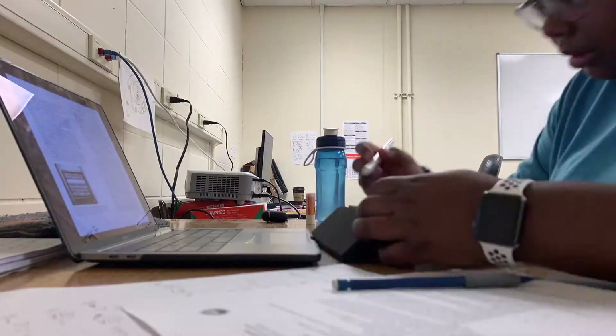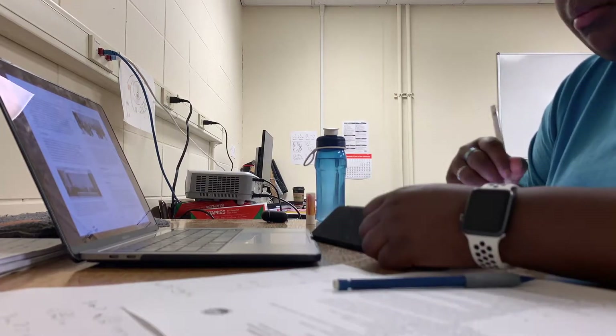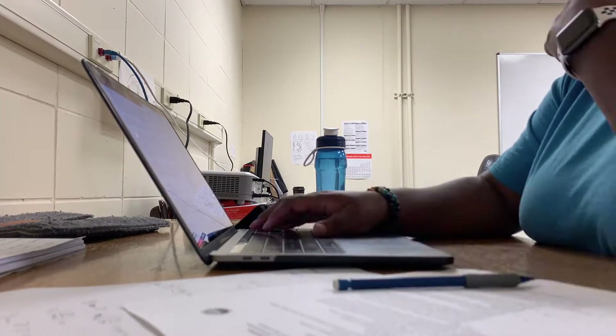I don't even bring my charger to work because I don't need to. My iPad I use for notes, video consumption, and music. I can be streaming for hours and hours and my iPad will not die. So the battery life of both of these products is really, really good.